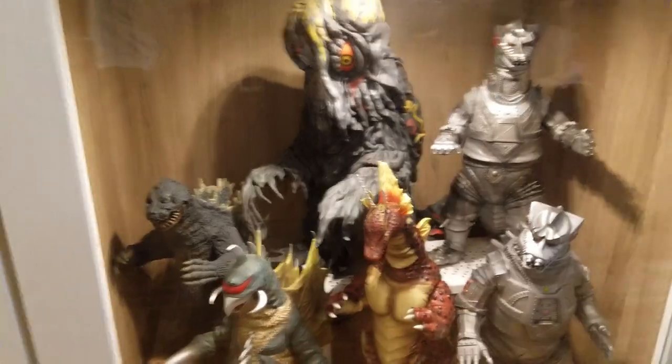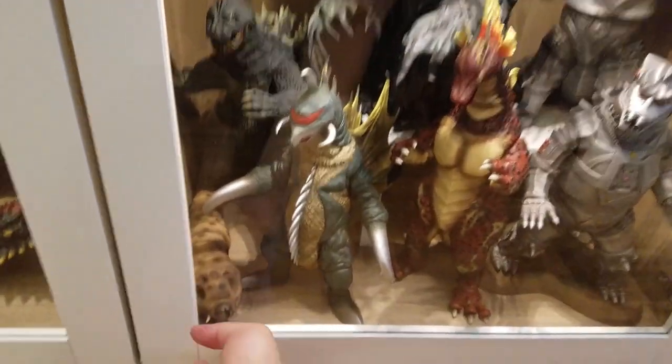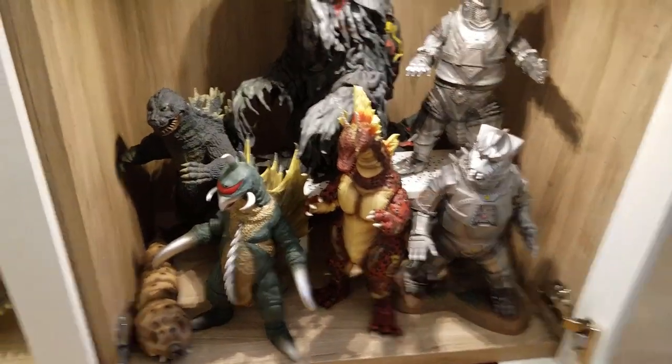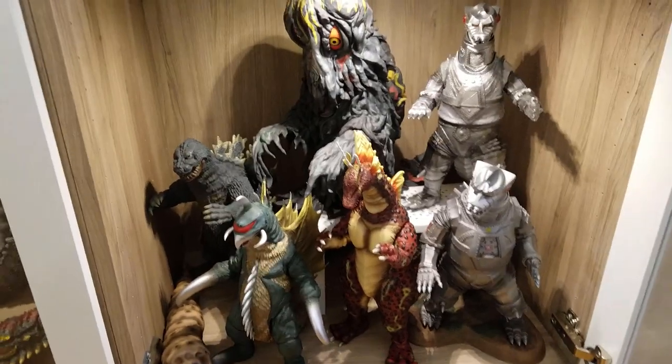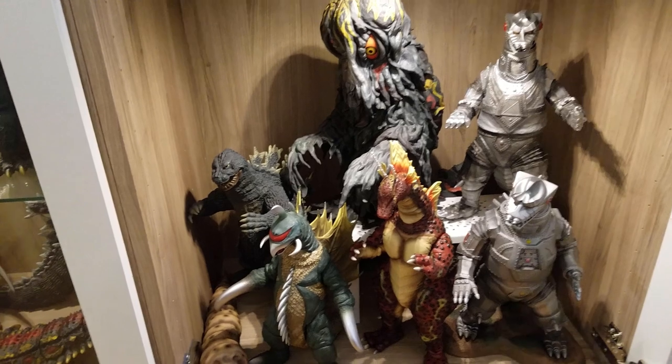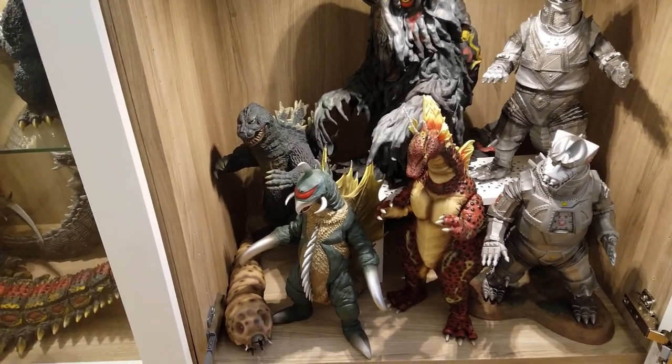In this case are my 30 centimeter Shohas. These are all original release X-Plus, except for the Titanosaurus, which is Diamond. You have Mechagodzilla 74, Mechagodzilla 75, Hedorah, Gigan, Godzilla 62, and Mothra Larva 61.